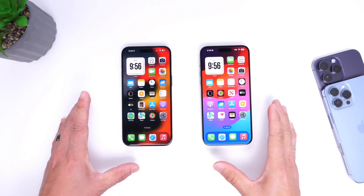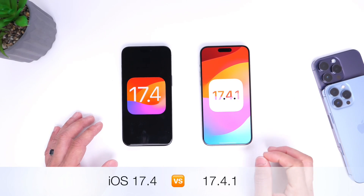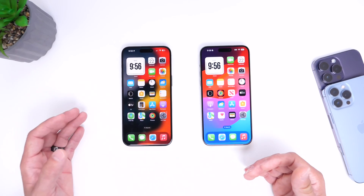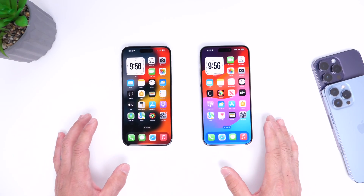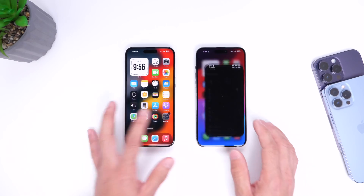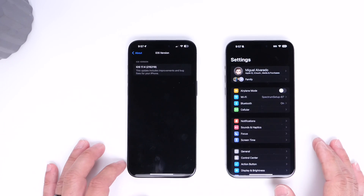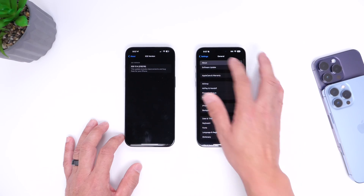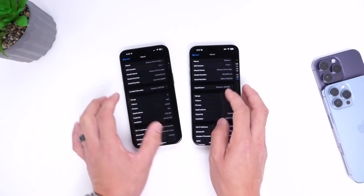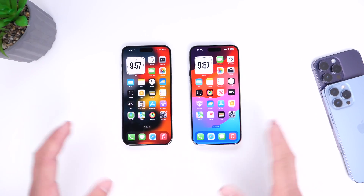In today's video we're going to be comparing iOS 17.4 versus the latest iOS 17.4.1. We've been waiting for Apple to release this update in hopes that they fix a few issues that many iPhone users continue to report. These are going to be two iPhone 15 Pro Maxes that I'm going to be testing head-to-head. Going into Settings > General > About confirms 17.4 on the left and 17.4.1 on the right. The first things I want to test are animations, Bluetooth, Wi-Fi, and CPU performance.